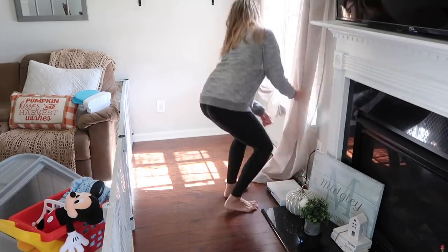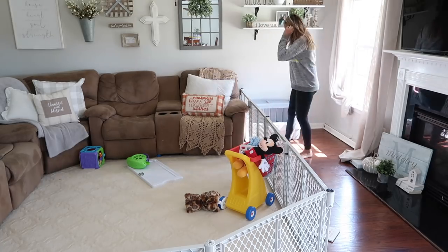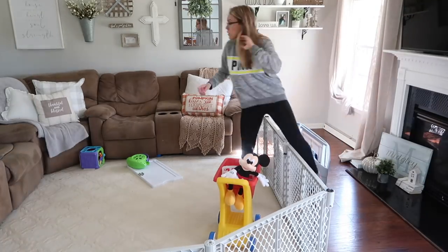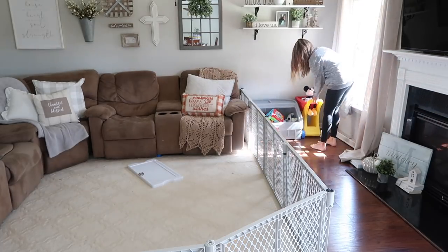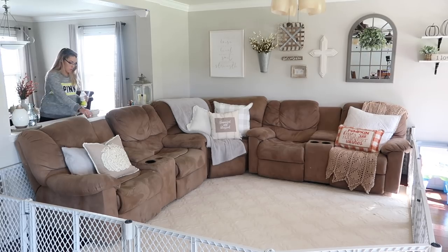In this little spot right here, currently I have all his toys, but I bought a dresser from Facebook Marketplace for only 40 bucks. I'm going to paint it with chalk paint, and it fits perfectly in that space. It's kind of long and I'm going to put a lamp on it, and it has a lot of drawers that I'm going to put his toys in. I think it's going to be super cute, so I can't wait to show you guys that.